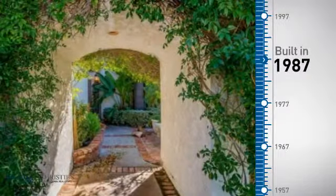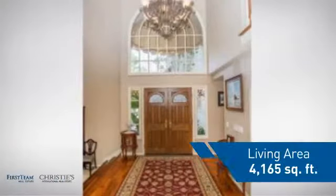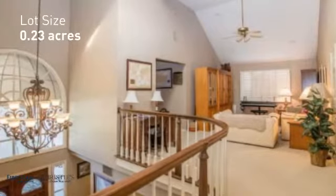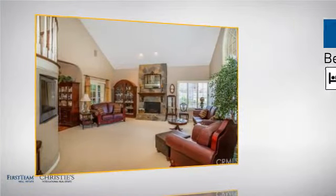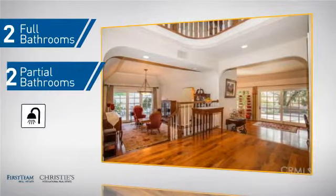This property was built in 1987 and features over 4,100 square feet of space, giving you a spacious layout to play host or kick back and relax after a long day. Inside you'll find five bedrooms, so everyone has a private space to come home to, as well as two full bathrooms and two partial bathrooms.